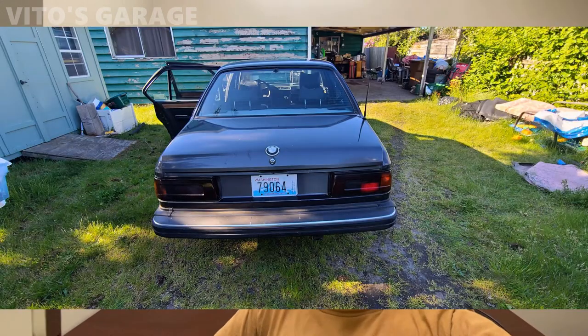Hey guys, welcome back to Vito's Garage. Thank you so much for watching and tuning in. Today we're gonna talk about this really cool classic BMW — it's a 1981 BMW 733i, a BMW E23 chassis. It's a really cool old-school BMW.